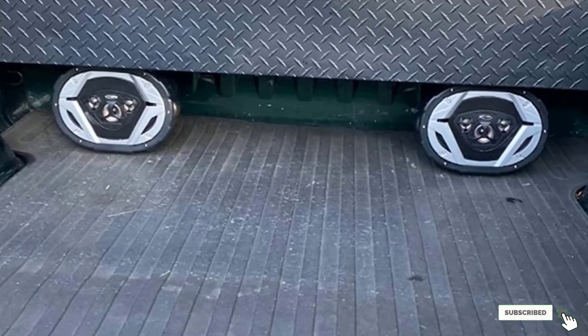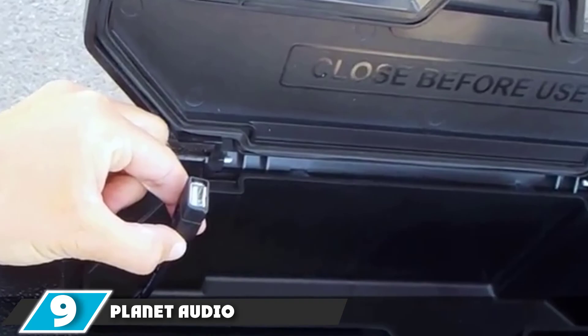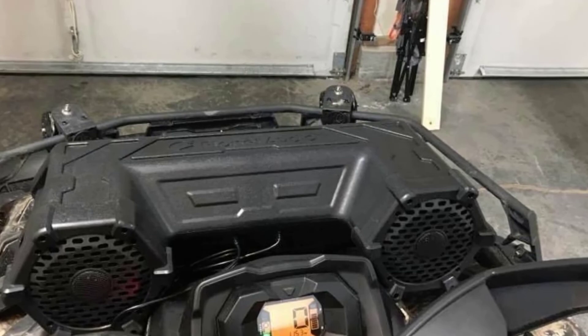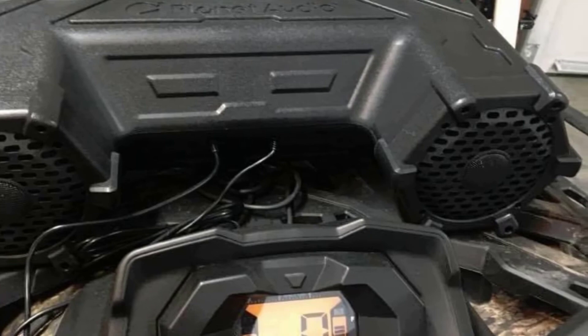Next at number 9, we have Planet Audio PAT VAT5 Amplified Sound System. If you love ATV speakers, you will love the Planet Audio PAT VAT5 Amplified Speaker System. We love this unit because it possesses all the qualities of an excellent speaker system, and it allows us to listen to music from different sources freely. It features weatherproof tweeters and speakers with a Bluetooth port which increases its connectivity.